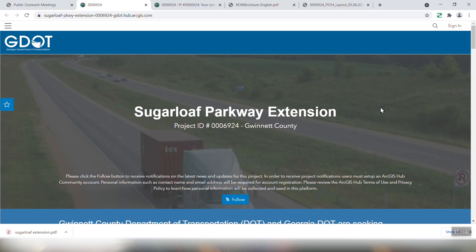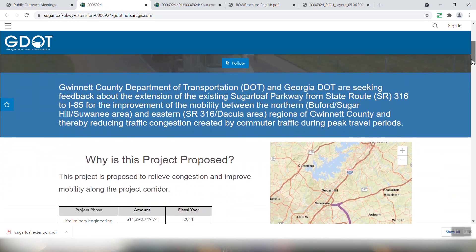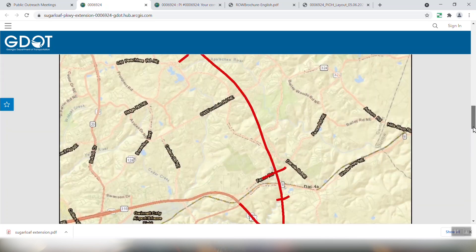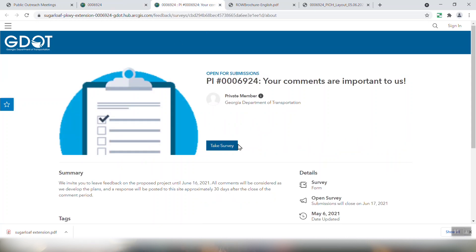This is the Sugarloaf Parkway Extension public comment page. You can hit the Follow button here and it'll let you do the Google or YouTube follow. As you scroll down it'll talk a little bit about the project and how to comment on it. At the bottom is the 'We Want Your Feedback' section — this is where you can make your public comments. When you click that link it's going to pull up an online survey. You'll be able to take the survey, follow the steps through, and that will give you the chance to submit the comments you want about the project.